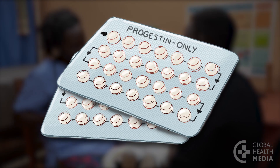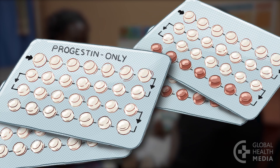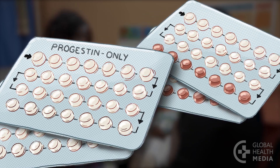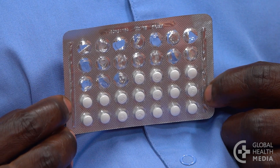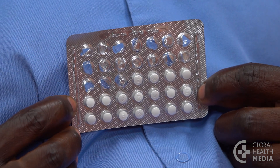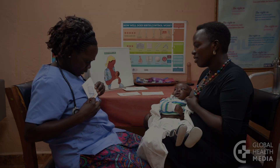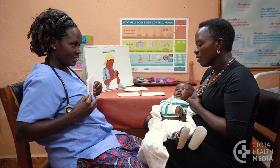The mini pill is a contraceptive pill that contains a single hormone to prevent pregnancy, in contrast to the usual combined contraceptive pill that contains two hormones. It can be used throughout breastfeeding and by women who cannot use methods with estrogen.